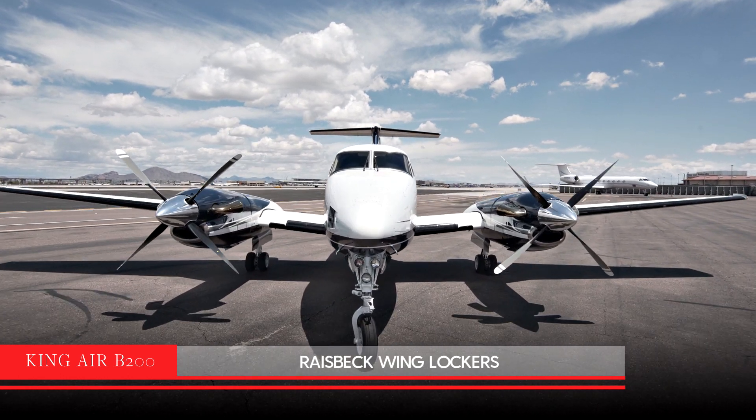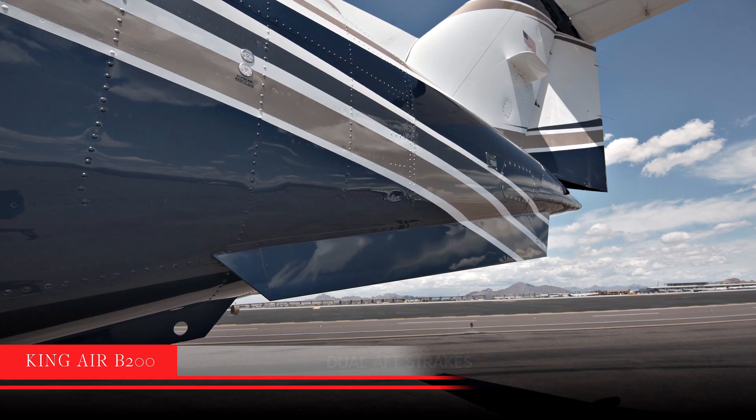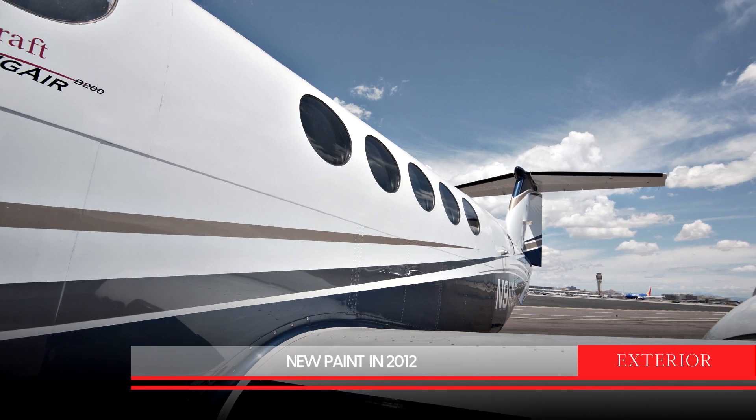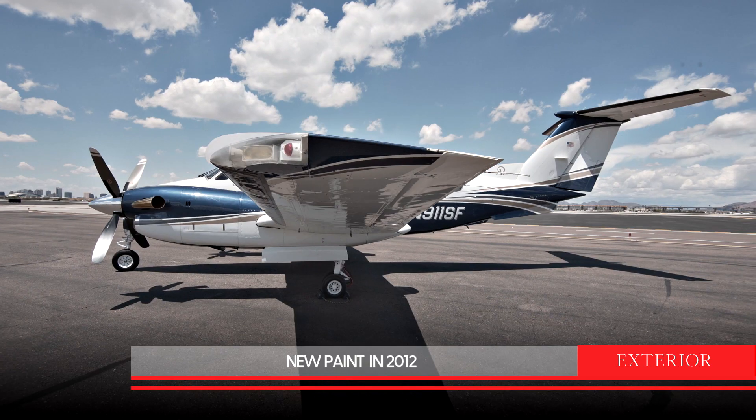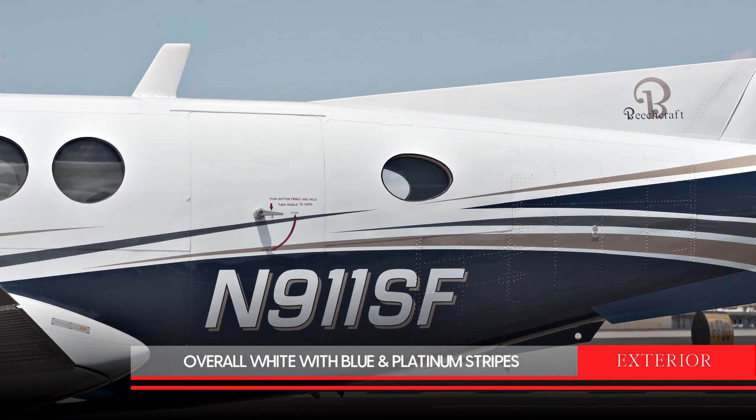As a plus, this King Air has the Raisbeck wing lockers and dual-aft strakes modification. The exterior of the aircraft is in excellent condition and was painted in 2012. The aircraft is overall white with blue, grey and platinum accent stripes.